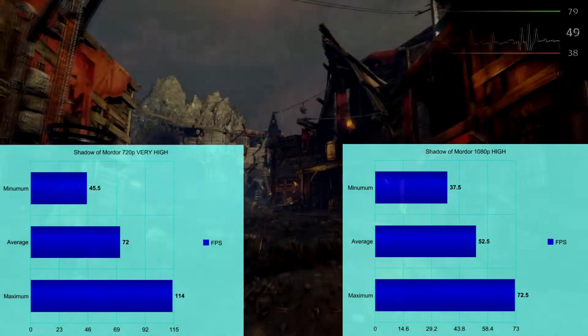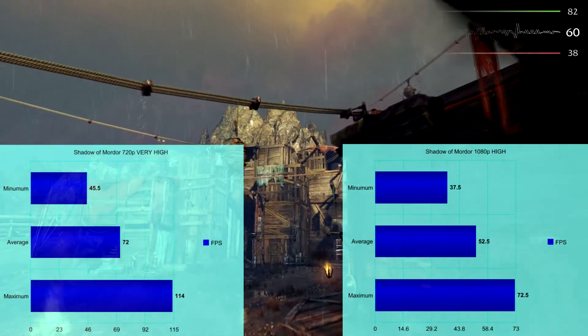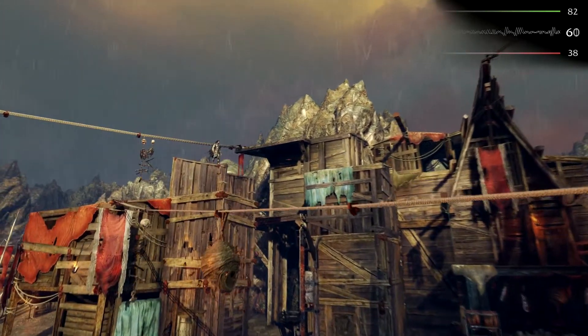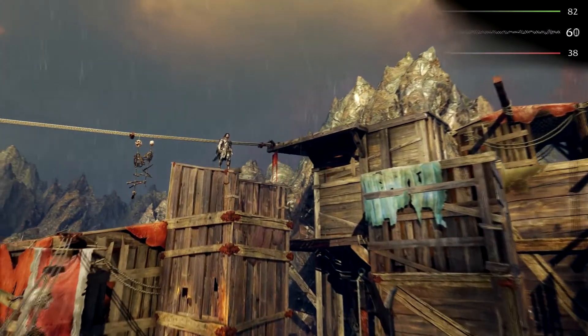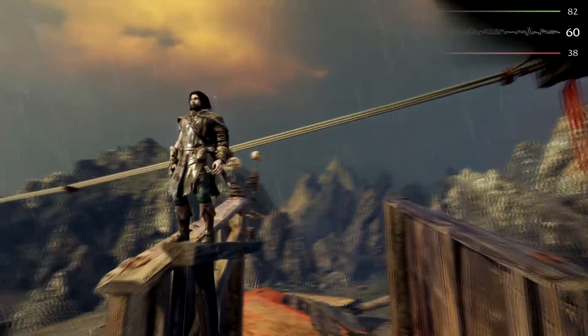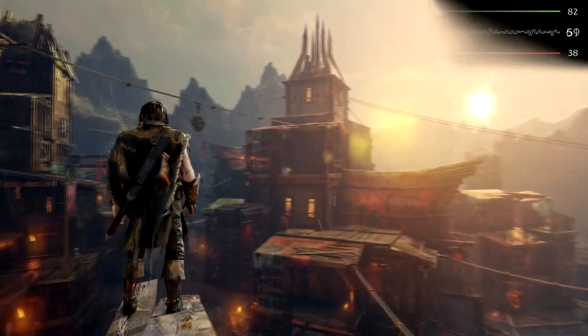At 1080p on Shadow of Mordor on high settings, we saw an average of 52.5 FPS, a minimum of 37.5, maxing out at a little over 70 FPS. Now on 720p, which is the closest resolution I could find in the options, I was able to do very high settings with a minimum of 45.5 and an average of 72 FPS, which is a bit crazy.